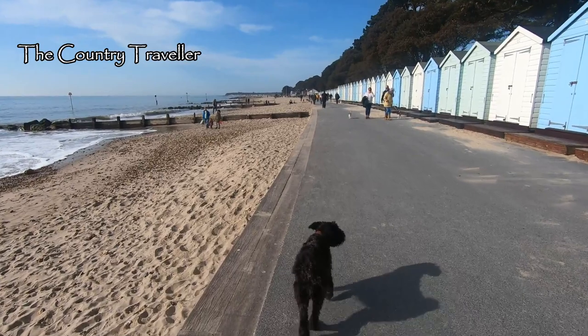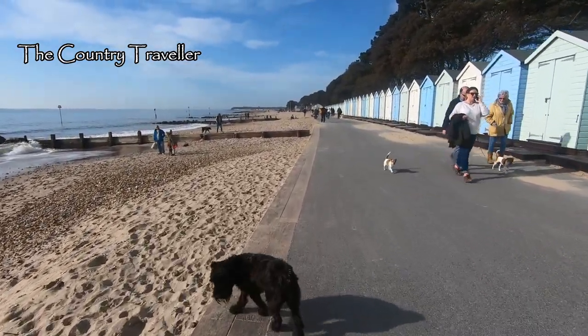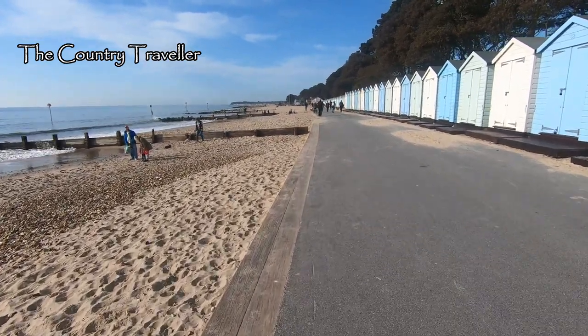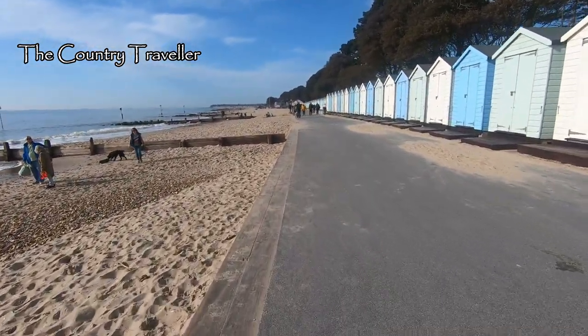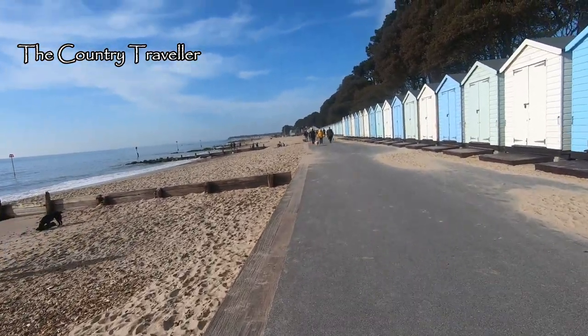Nope, Edith didn't fancy that one. She's missed those completely. Most of the beach huts are still closed up at this time of year.